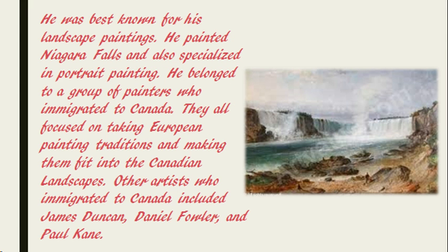He was best known for his landscape paintings. He painted Niagara Falls and also specialised in portrait painting. He belonged to a group of painters who immigrated to Canada. They all focused on taking European painting traditions and making them fit into the Canadian landscapes.